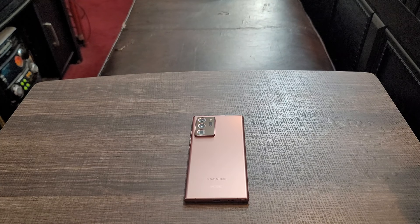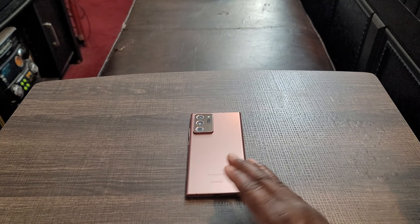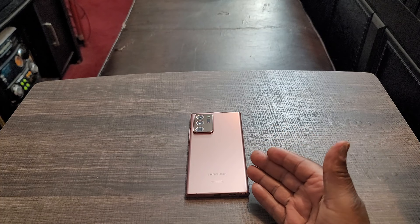Is the Note 20 Ultra valuable or does it hold any value in 2024? I say yes, it definitely holds value, but that's a decision you have to make. I can't make that decision for you, but based on my opinion, I think it's still a valuable phone and it definitely holds value.